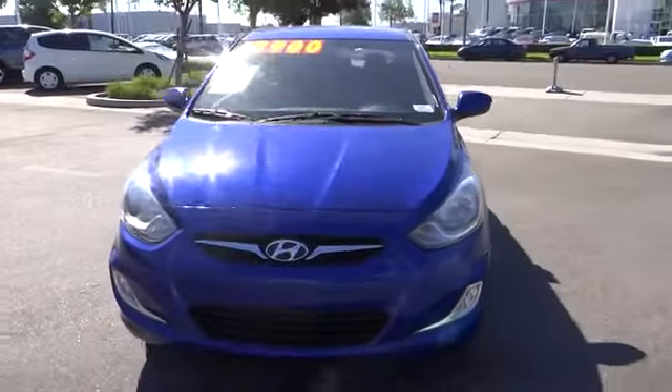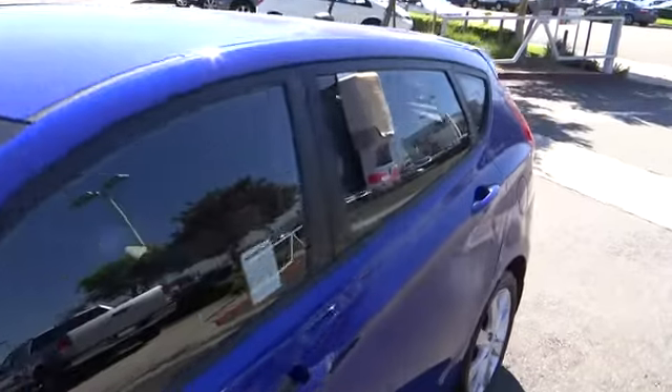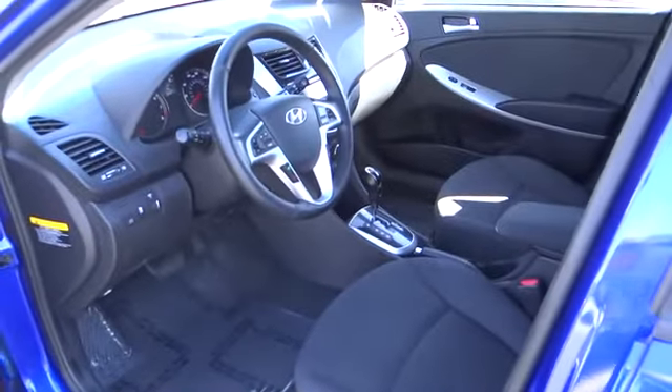Traction control, dual airbags, air conditioning, front power steering, alloy wheels, four-wheel disc brakes, power door locks, power windows, electronic stability control, CD player.